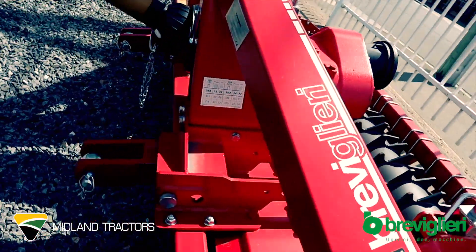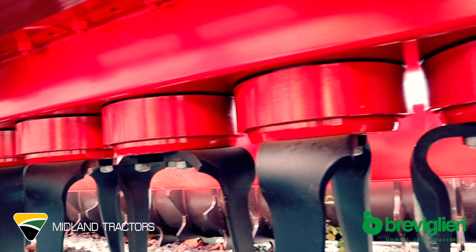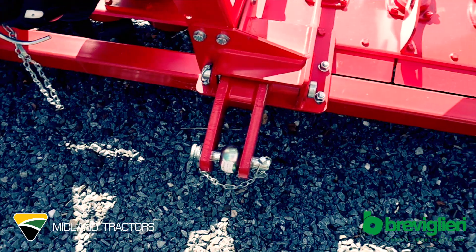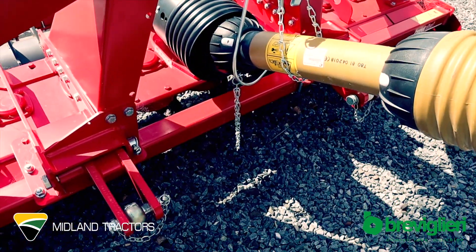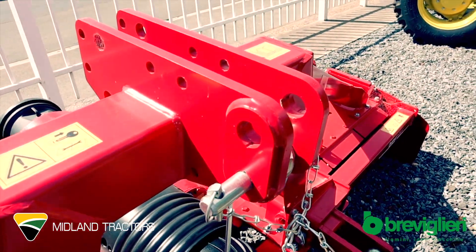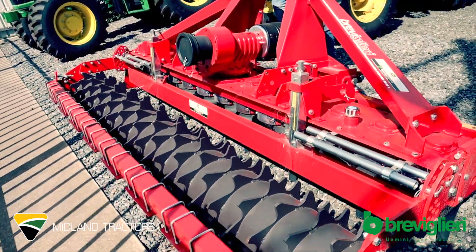Hi, it's Richard from Midland Tractors here again. We have a Brevi Mecafarmer 150 Power Harrow, 3 metre working width with a packer roller optioned up on it, with a 110 to 150 horsepower rated gearbox.